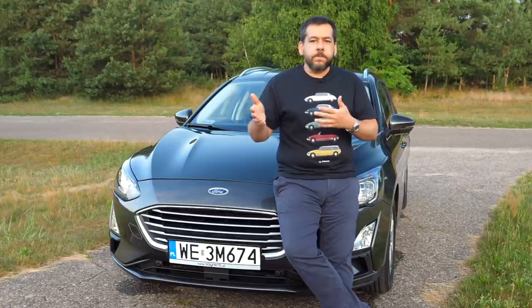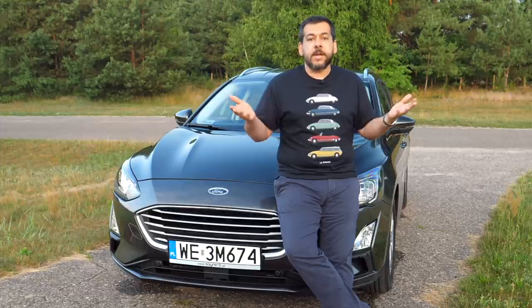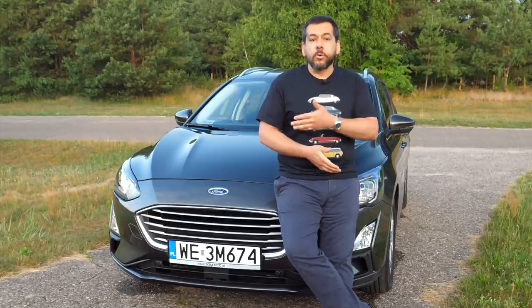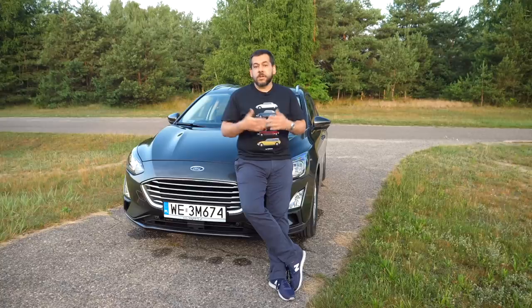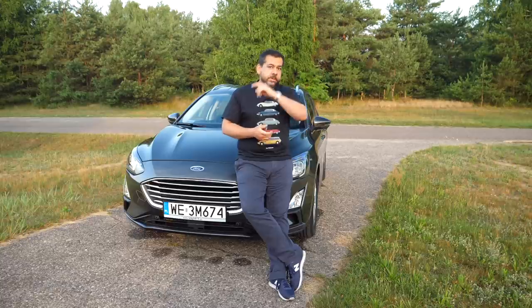A few months ago, as we were discussing the other channel's sponsorship, I said it would be cool if they could get us a relatively new Ford to review. They bought several Focuses to rent out to their clients, and today I'm reviewing an almost new Focus with just 2,500 kilometers on the clock — the sort of mileage you get from a press car after a couple of weeks. So shout out to Sayrent, and now on with the review.